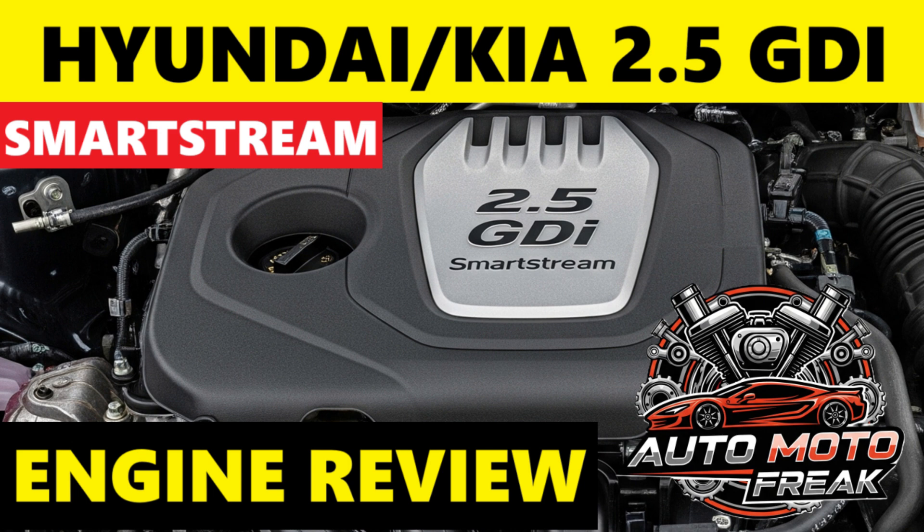The Hyundai/Kia 2.5 GDI SmartStream engine uses a timing chain — a durable component designed to last the life of the engine that does not require periodic replacement like a timing belt, leading to lower scheduled maintenance costs. Proper oil changes are crucial for the longevity of the timing chain and its tensioners.